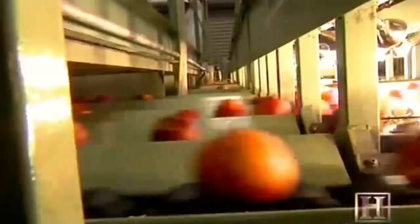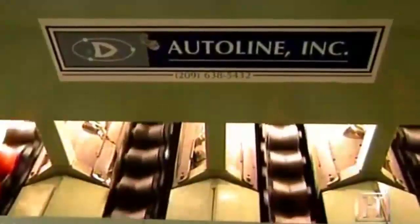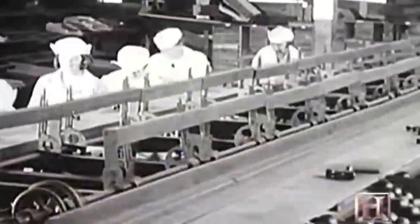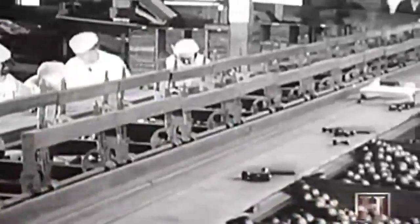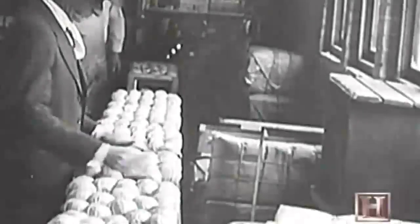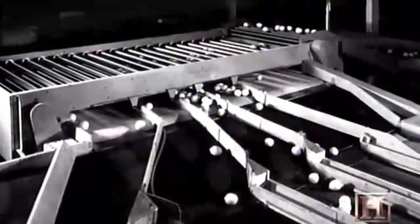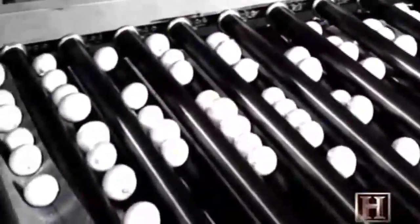The fruit that passes inspection continues its journey to the high-speed sorting line. For centuries, farmers have sorted fruit to achieve uniform shipping weights and to satisfy consumer preference. The first packing houses used crude sizers with wooden slats or holes through which smaller sized fruits would drop. Today, the optical fruit sizer is a faster, more accurate method.